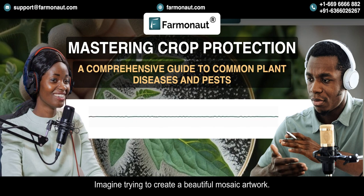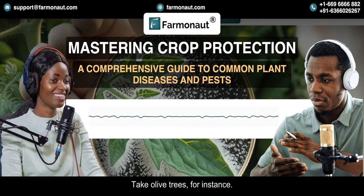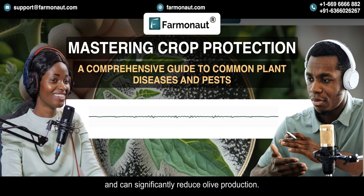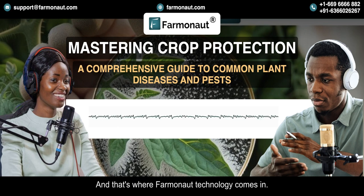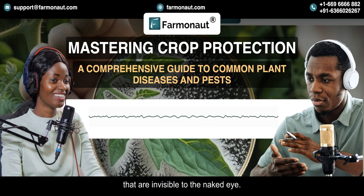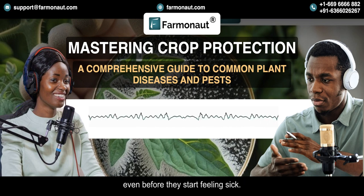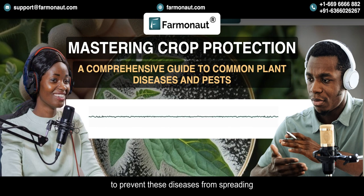Imagine trying to create a beautiful mosaic artwork, but someone keeps disrupting the pattern with mismatched tiles. And it's not just these common diseases — even specific crops have their own unique enemies. Take olive trees: they have to contend with olive leaf spot, a fungal disease that causes dark lesions on the leaves and can significantly reduce olive production. And remember citrus greening — it's a major threat to the citrus industry, and early detection is crucial to containing its spread. Farmanaut can actually detect these diseases in their early stages by analyzing changes in leaf color and texture invisible to the naked eye. It's like a doctor diagnosing a disease based on a patient's vital signs, even before they start feeling sick.